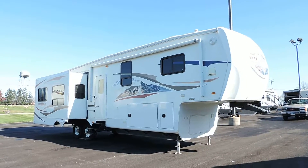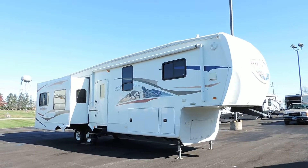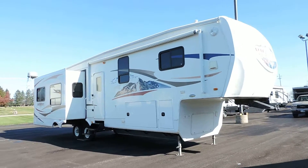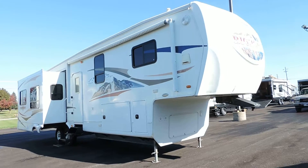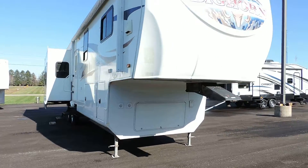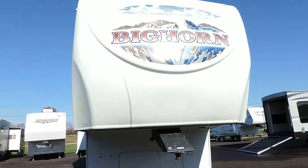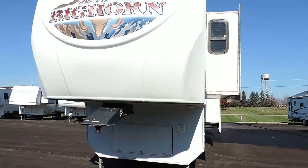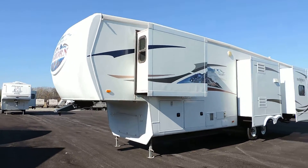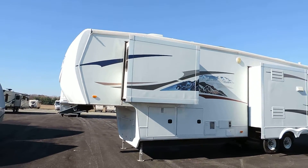Welcome to Zoomers RV. Today we have for sale a 2010 Heartland Bighorn. This is a triple slide unit. It has electric awning, solid fiberglass front cap, and tons of basement storage. It has full pass-through basement storage with the big doors, electric front leveling jacks, and electric rear leveling jacks.